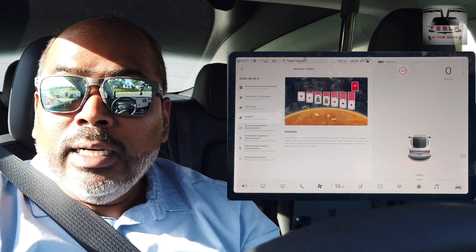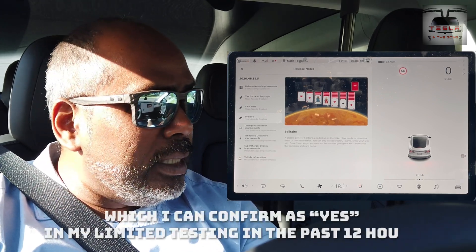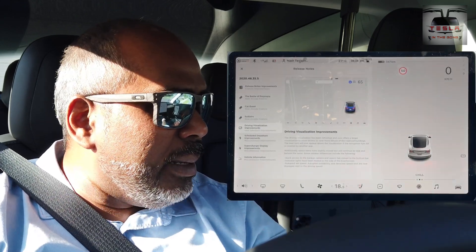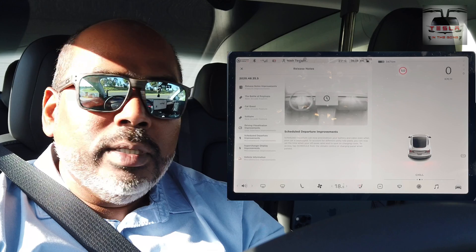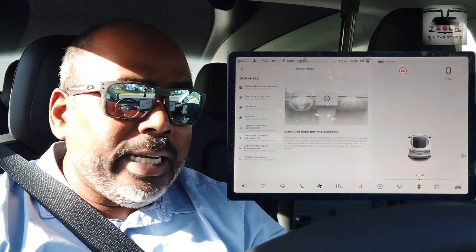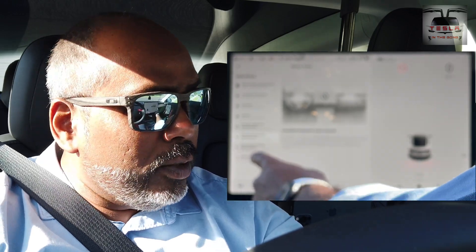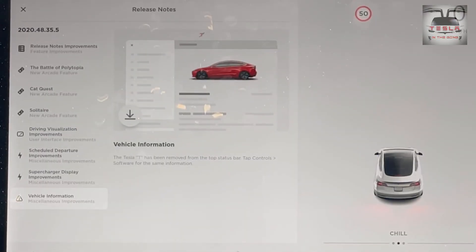I hope the cabin heating problem has been fixed with this one. Driving visualization improvements — same as before. The scheduled departure improvements so you can set up the rates, off-peak rates and so on. All these are there in my previous video, and there is miscellaneous vehicle information.